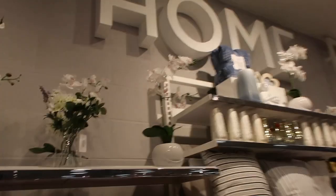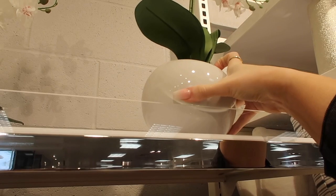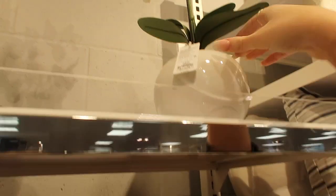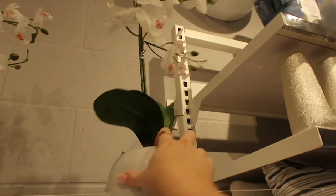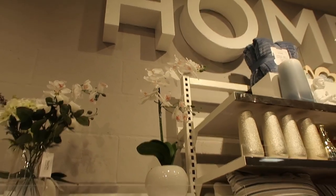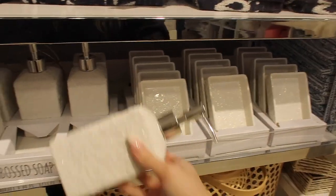I love this orchid — it looks so expensive and nice. Oh, how much is it? Ten pounds! If you found that in John Lewis it would probably be about £50. I might actually get it because it would look so nice in my bathroom with the matching little soap dish.